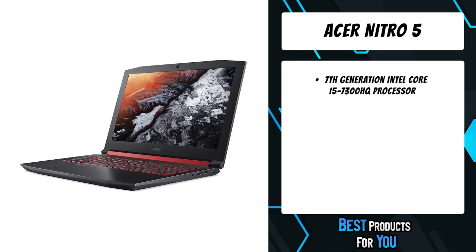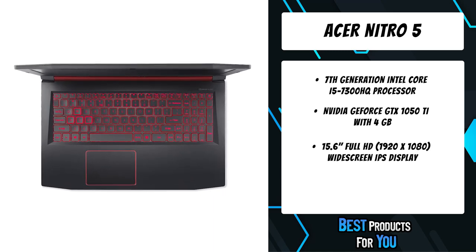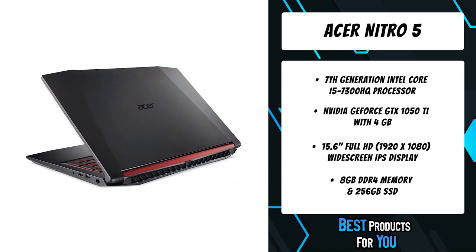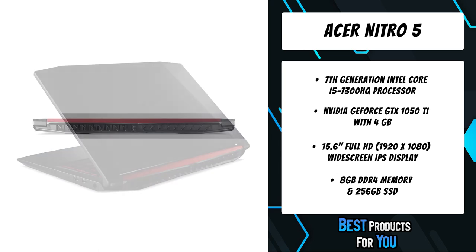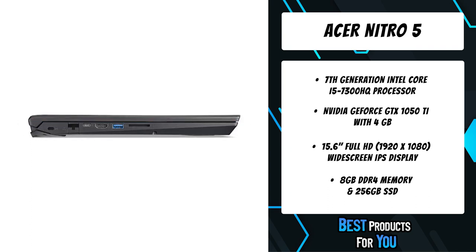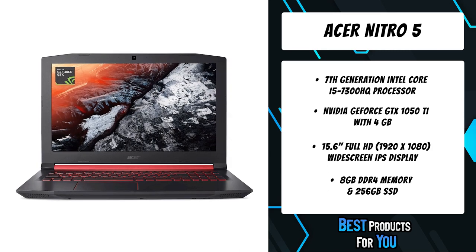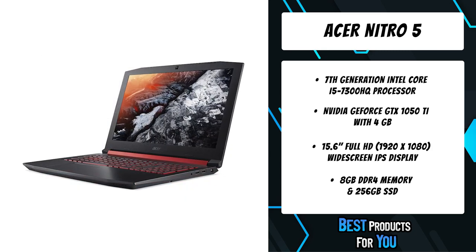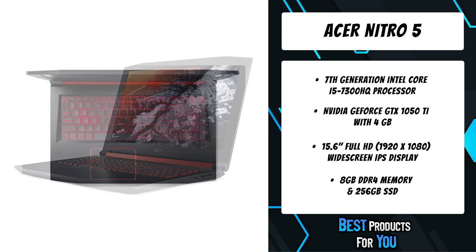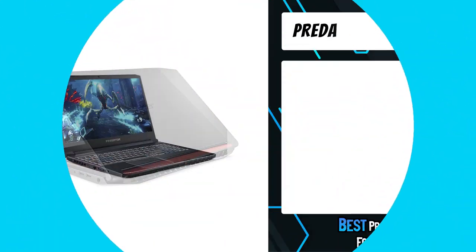The second product on the list is the Acer Nitro 5. It comes with a 7th generation Intel Core i5-7300HQ processor at 2.5GHz with Turbo Boost up to 3.5GHz, a 15.6-inch Full HD 1920x1080 IPS display, NVIDIA GeForce GTX 1050 Ti with 4GB GDDR5 VRAM, 8GB DDR4 2400MHz memory, 256GB SSD, Acer TrueHarmony sound system with two built-in stereo speakers, and an SD card reader.